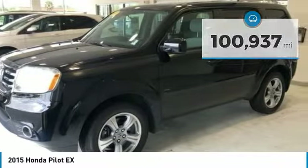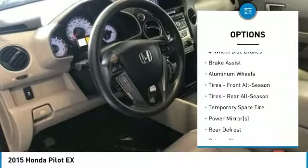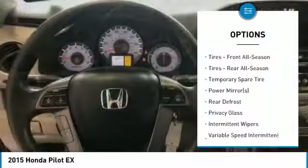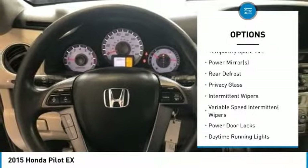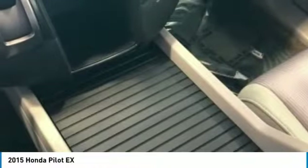Here are some of this vehicle's great options: traction control, tow hitch, anti-lock braking system, steering wheel audio controls, keyless entry, Bluetooth, adjustable steering wheel, power steering, hard disk drive media storage, and floor mats.